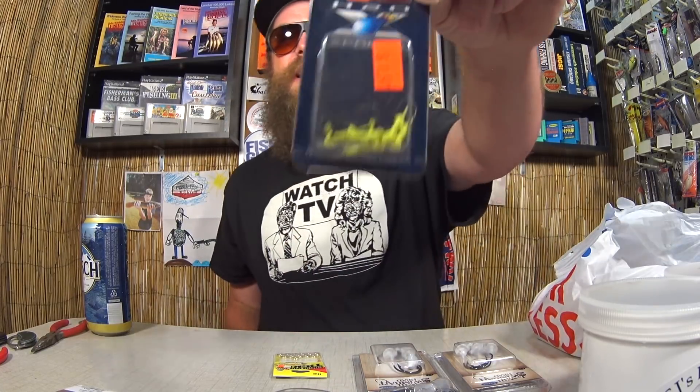Here's some H2O Express 1/32 ounce jig heads. I use these for small swimbaits, grubs — that kind of thing — going for small bass, panfish, crappie. For these I paid $0.49. And here's another one. Looks like I got a couple different colors, two of each maybe.